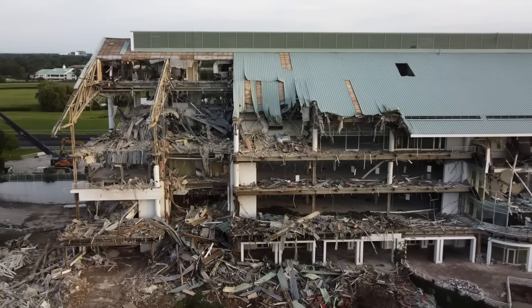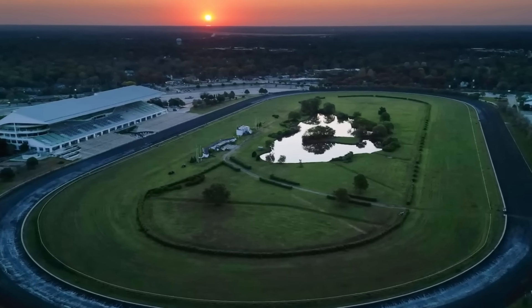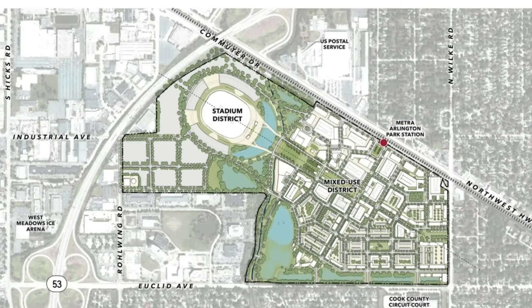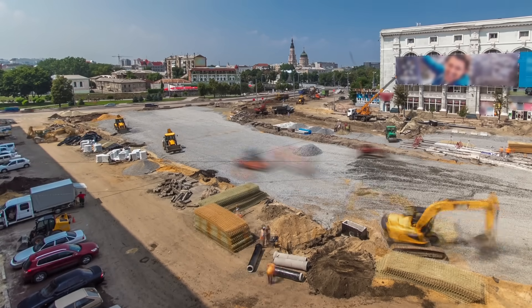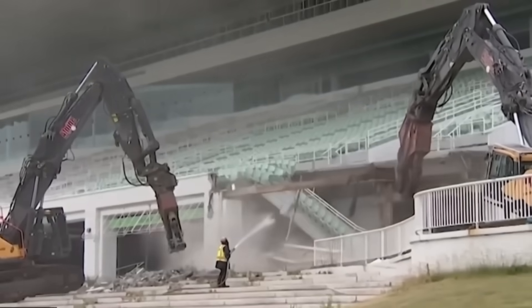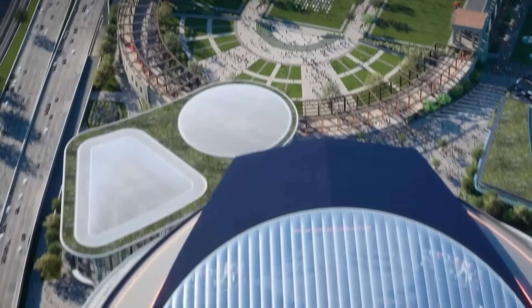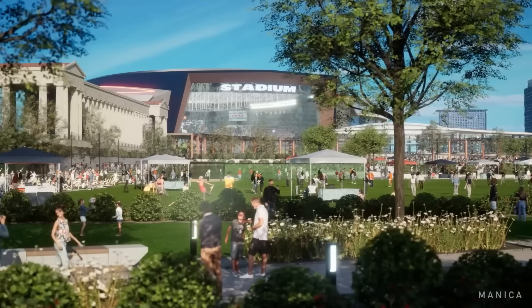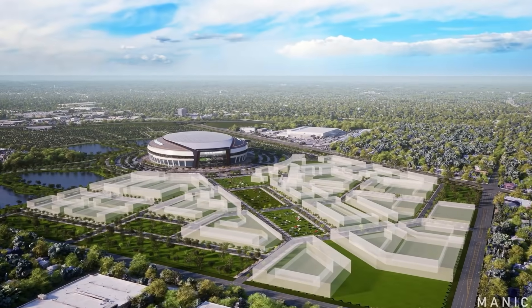Large-scale excavation also brings environmental considerations. The high water table around Arlington Heights means constant monitoring during construction to prevent site flooding or subsidence. Dewatering systems will likely run 24-7, redirecting groundwater safely away from active work zones. Meanwhile, engineers will need to protect surrounding neighborhoods from vibration, dust, and runoff during the years-long construction phase. Once complete, however, the project promises a major economic and environmental boost, potentially creating tens of thousands of jobs and introducing green infrastructure like permeable surfaces, energy-efficient design, and public green space atop former parking lots.